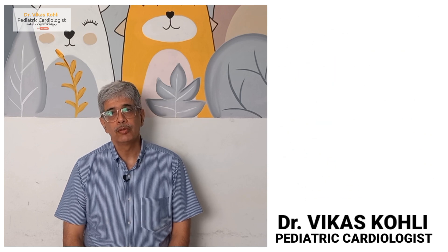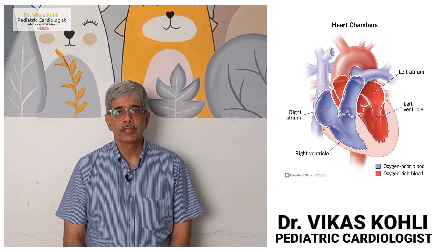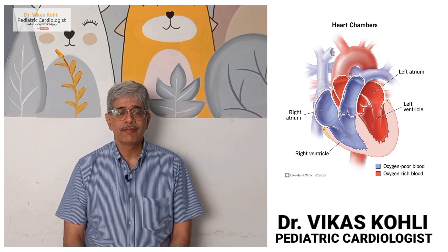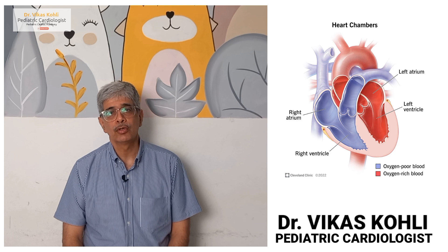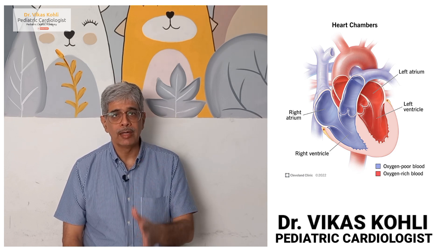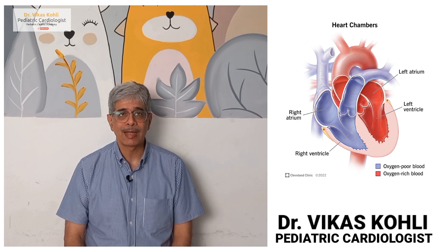The heart has two pumps. The pump on the right side pushes the blue blood out into the lungs, and the pump on the left side pushes the red blood out into the whole body. The red and blue blood are separated by a wall in between, which is called the ventricular septum.